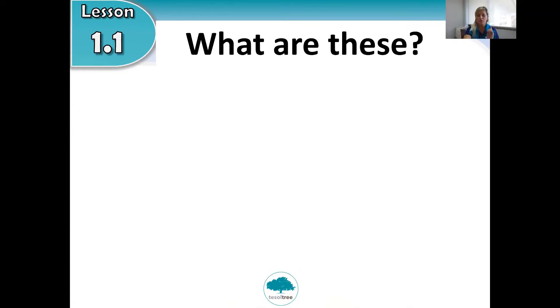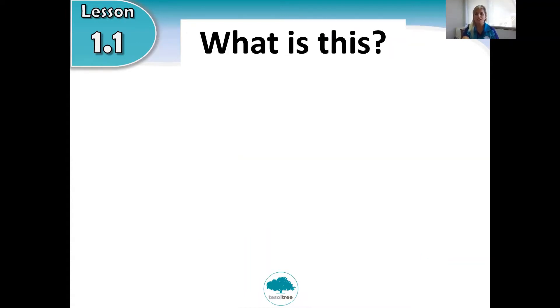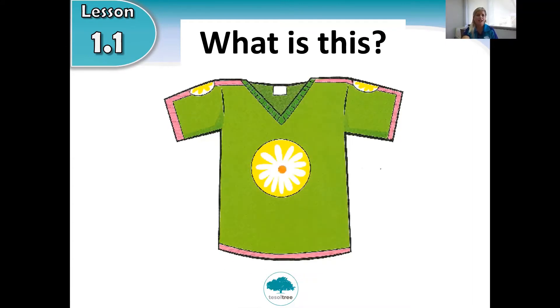Okay, next one. What are these? Are you ready to look at the picture? You wear them on your feet — they keep you nice and warm. What are these? Do you know the answer? They are socks! Socks. Repeat: these are socks.